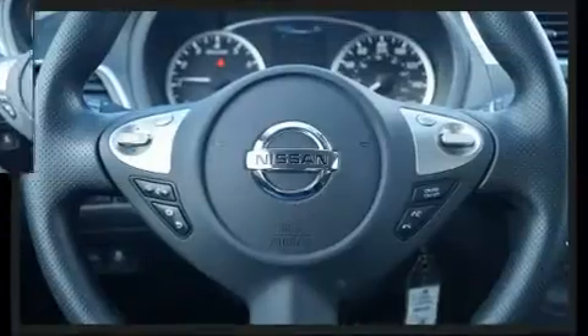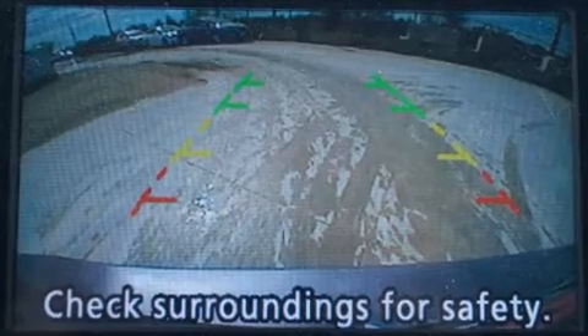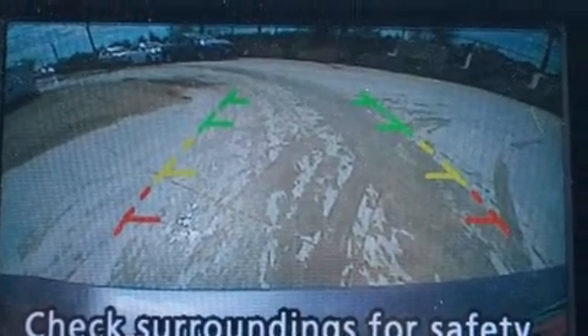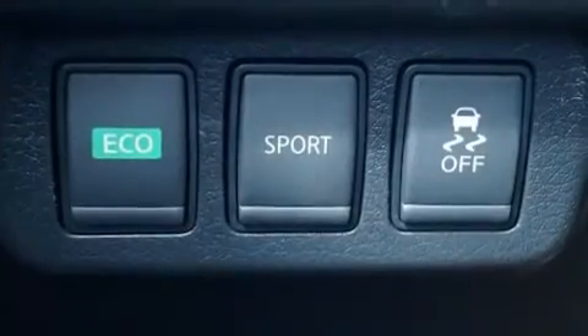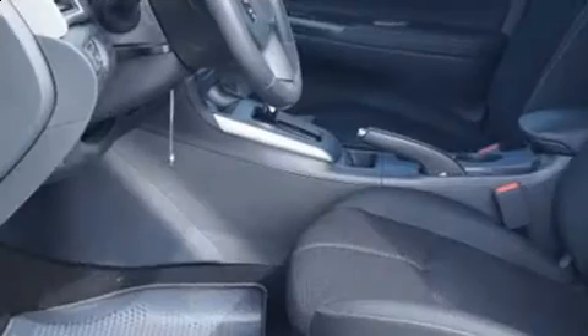Nissan prioritized practicality, efficiency, and style by including a trip computer, remote keyless entry, and more. You and your passengers will enjoy the stereo system, which includes a CD player with MP3 capability and four well-positioned speakers.